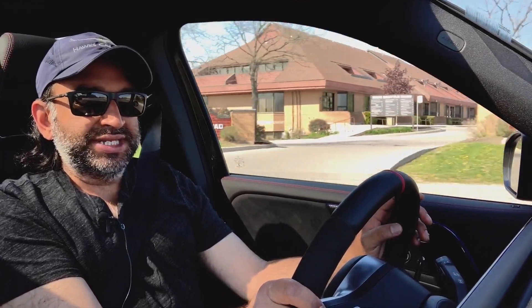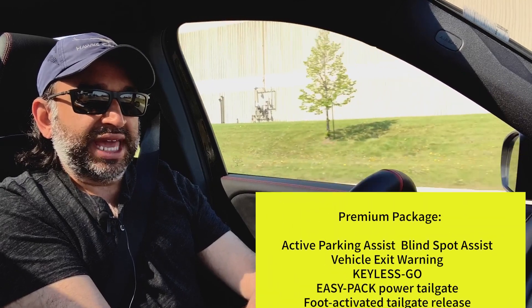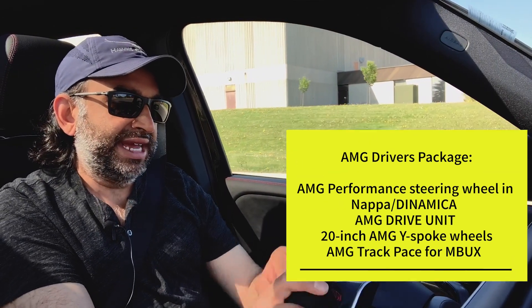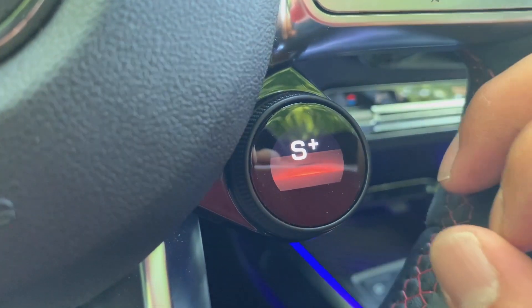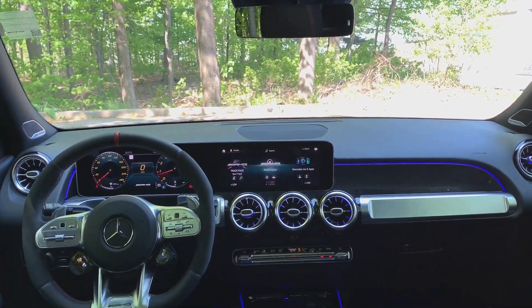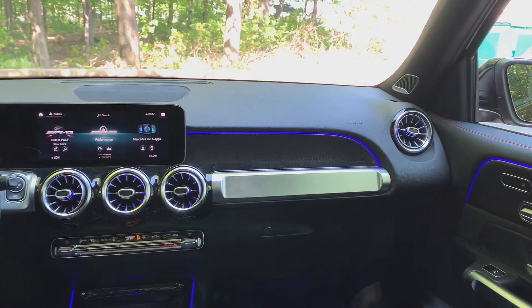I'm kind of a fan of the boxy look — it's different, it stands out. The GLB 35 I'm driving does include some paid upgrades. It has the Premium Package, which highlights are blind spot monitoring, wireless charging, and the upgraded Burmester sound system. It also has the AMG Drivers Package, which gets you the really cool part-leather, part-Alcantara steering wheel squared off at the bottom with the red center mark and color LED drive modes. It has the Night Package and Navigation Package as well. I'd definitely go for the Premium Package for those three features.